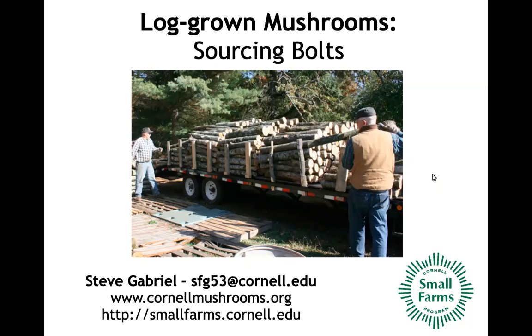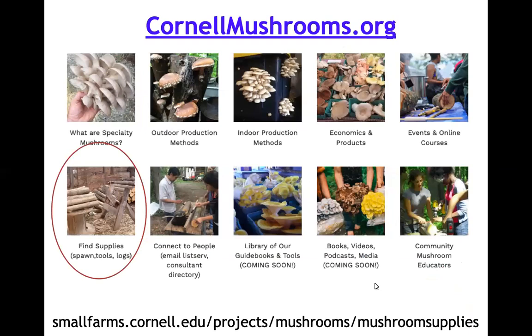Today we're going to talk about sourcing logs and some of the considerations. You may be on the buyer end looking for logs, on the seller end, or somewhere in between. If you visit our website, we recently expanded the way it's organized — on every page you'll find a set of buttons to orient you to our different resources. The content from this webinar and the recording will be posted under the supply page, where we talk about places to source materials for mushroom cultivation — spawn supply companies, tools, and log sourcing. Just visit the homepage and click on the find supply link.